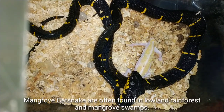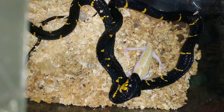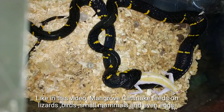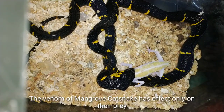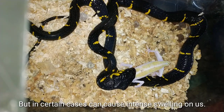Mangrove cat snakes are often found in lowland rainforests and mangrove swamps. Like in this video, mangrove cat snakes feed on lizards, birds, small mammals, and even eggs.